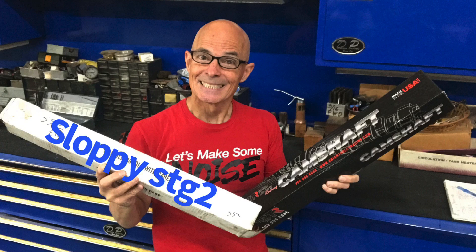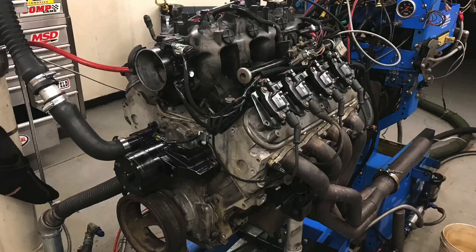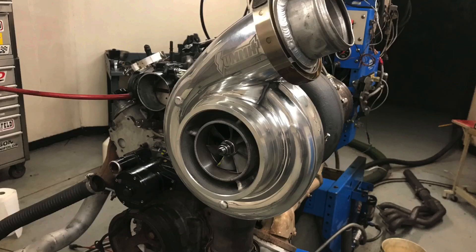Welcome to the channel, guys. I'm Richard Holdner. Here's the question for today: how does the very famous Sloppy Stage 2 cam compare to the new Brian Tooley Racing Truck Norris cam, both naturally aspirated and under boost?